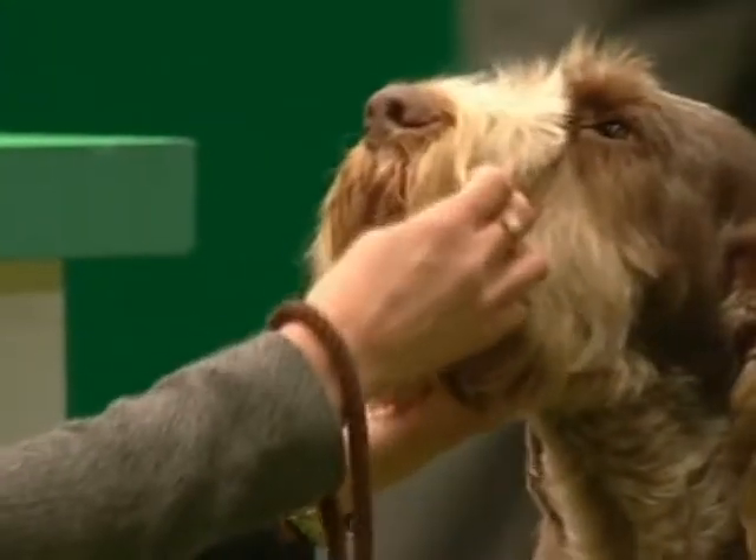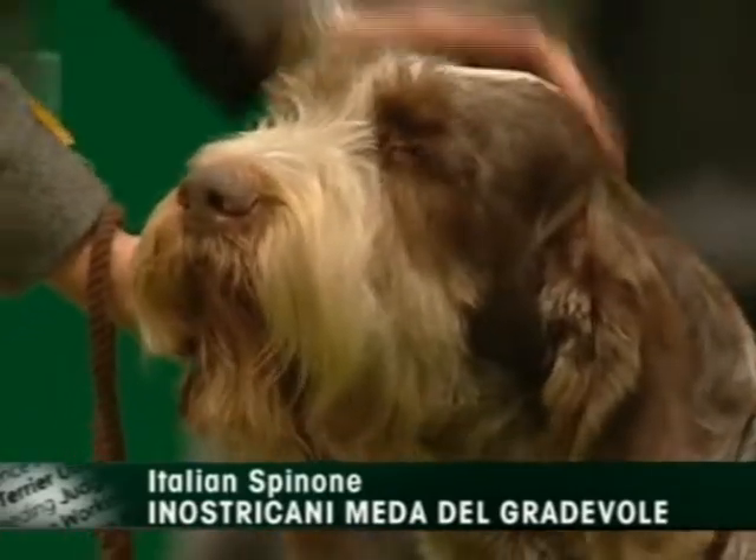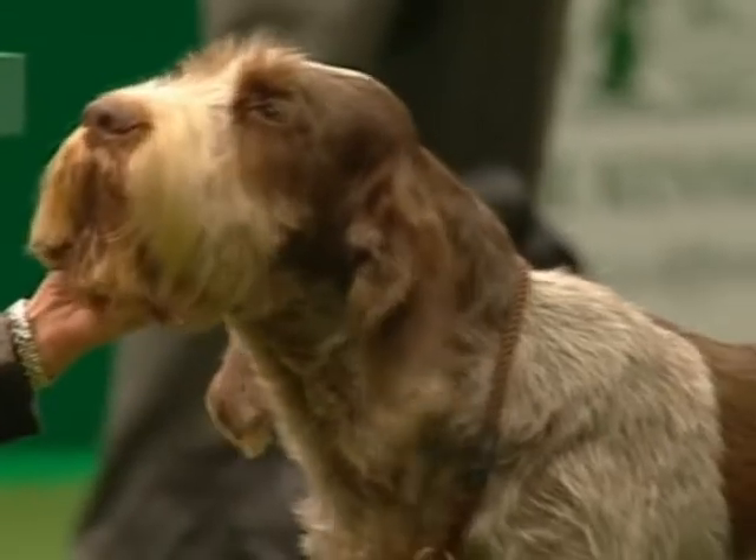One of my favorites, the Italian Spinone, Inastricana Meda del Gadevole, four years old. This is a bitch who was judged today by Janet Neal.